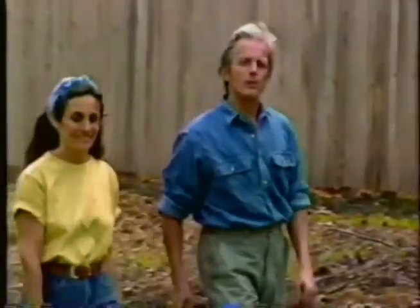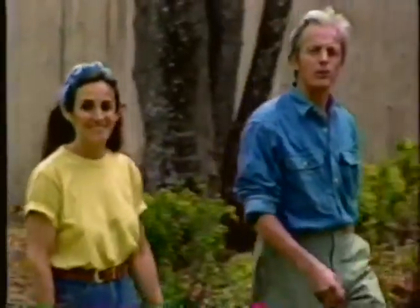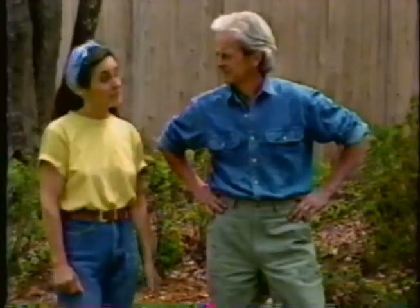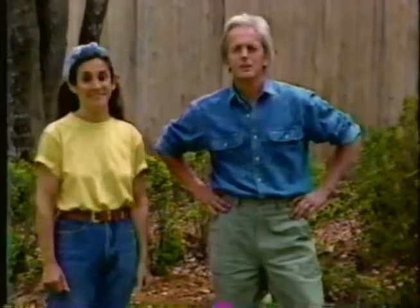We're landscaping our yard, in the process of turning something that looks bleak into something that looks a lot greener and prettier. So today we're off to buy a bunch of plants. I'm Elliot Coleman, and I'm Barbara Damrosch. And if you'll stay with us for the next half hour, we'll give you some pointers on plant shopping, on gardening naturally.